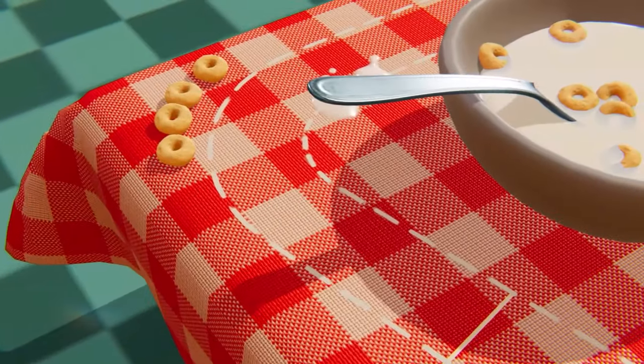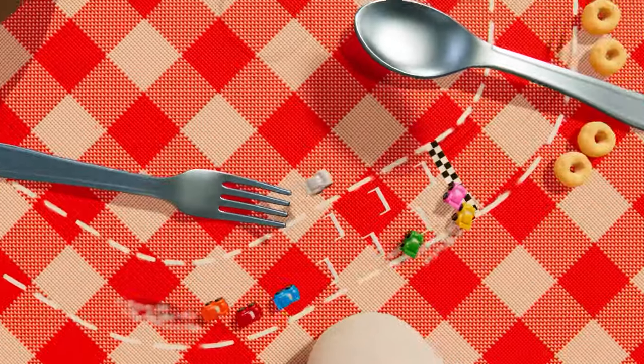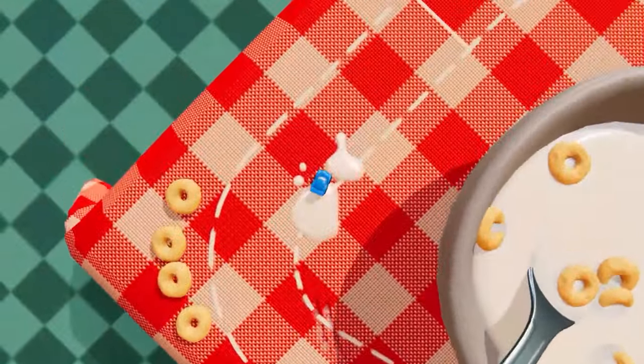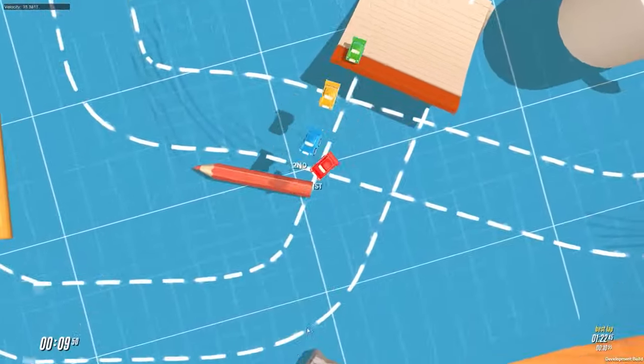Every so often a cool game project catches my eye. Okay, let's be honest, it happens just about every day. But this one really does have something special going on under the hood. Despite its size, Tiny Tires is 10 years in the making.